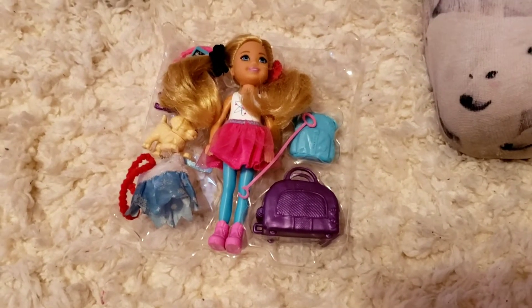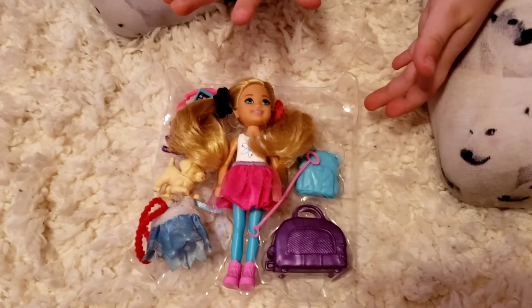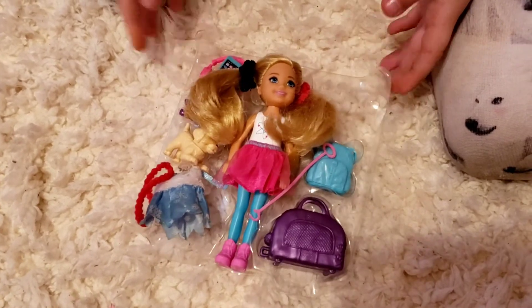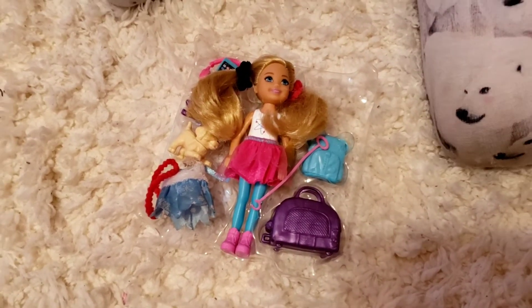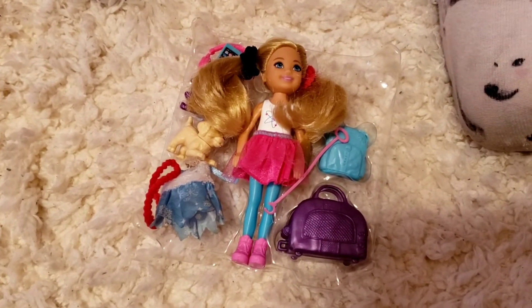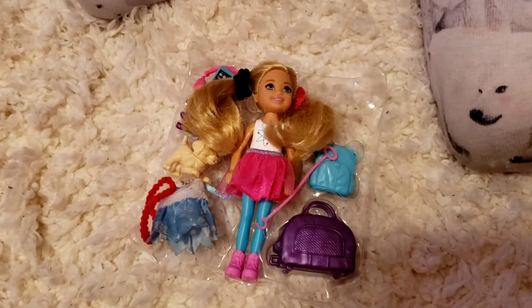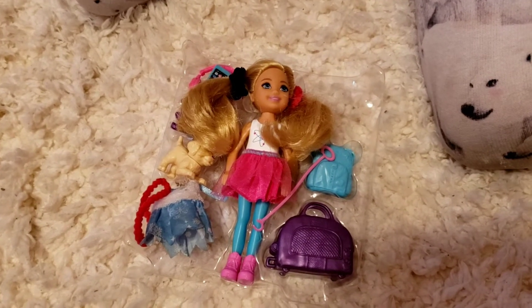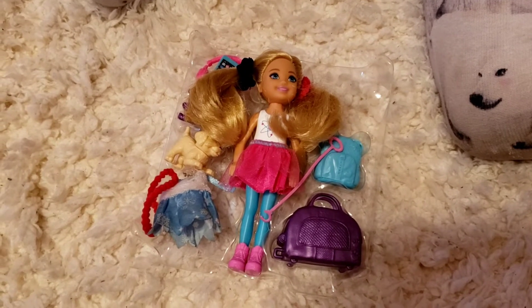Hey everybody, we're opening up this brand new Chelsea doll. I'm so excited. I can't wait — I'm such a big Barbie fan. I can't wait to get on the Stacy and Skipper doll. I don't really have a lot on them. So let's get started.